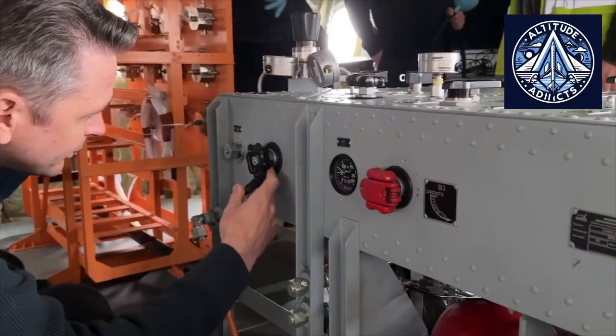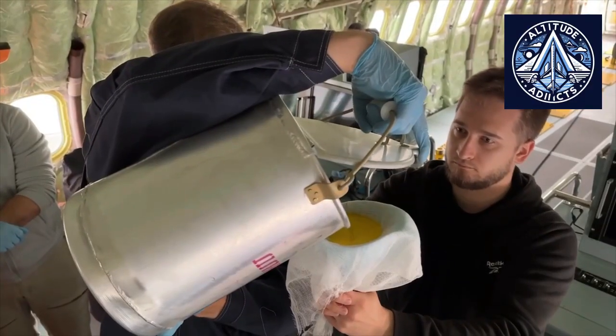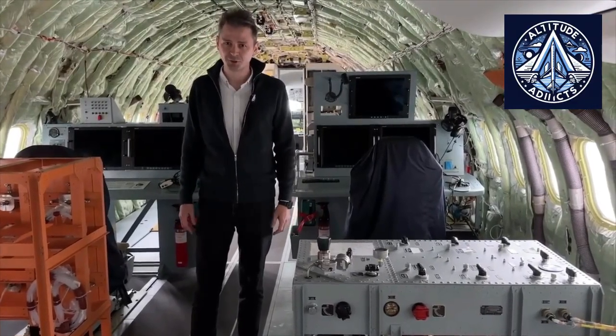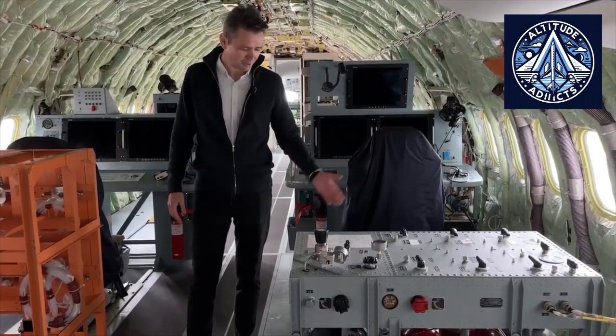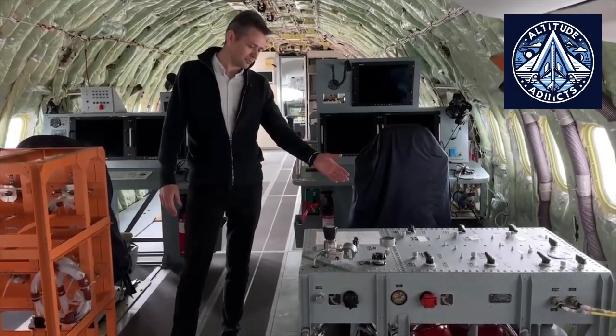Certification requirements mandate an assessment of combustible liquid drainage safety. To confirm that drained liquids do not enter unsafe zones, tests were conducted using colored liquids matching the density of aviation fuel. The authorities then reviewed the flight test results and prepared data for certification reports. The domestic drainage systems of the MC-21 underwent rigorous testing to verify their safety and effectiveness.